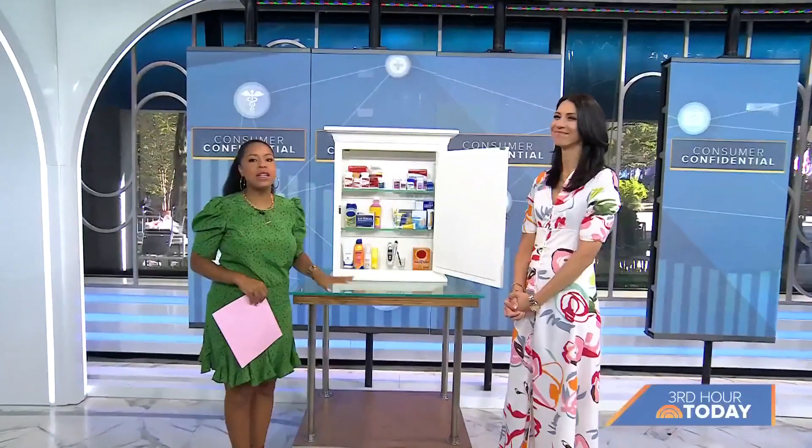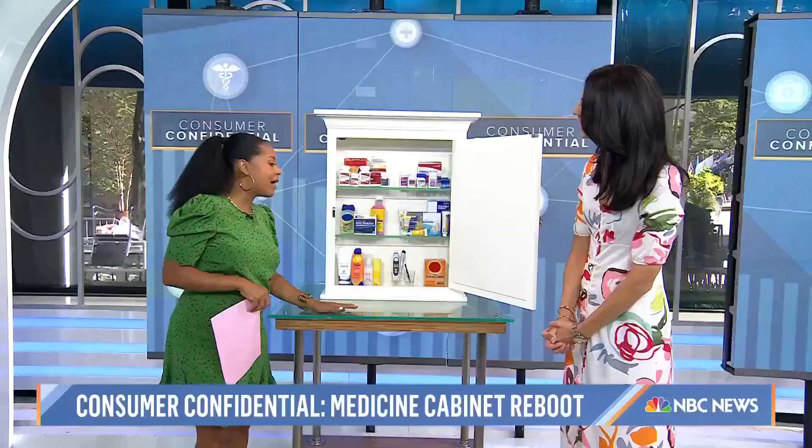We are back with another Consumer Confidential. As the summer winds down, it's always a good time to remember to refresh your medicine cabinet. The things that have been back there are probably expired — we all have them. Here to break down everything we need to stock up on is NBC News medical contributor Dr. Natalie Azar. Good morning. Hi, good morning, Chanel.